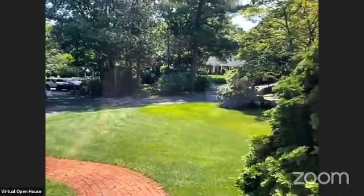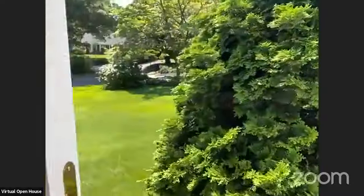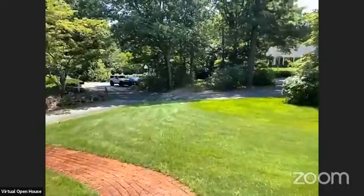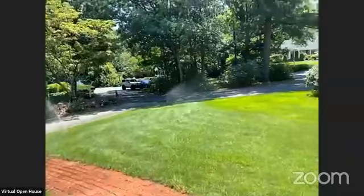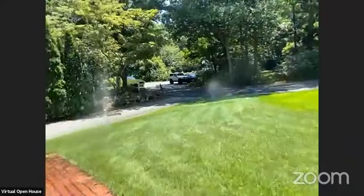We have a nice amount of property here. For those of you who joined, thank you very much. And if you'd like to see this video or more photos, 33amherstcourt.com.